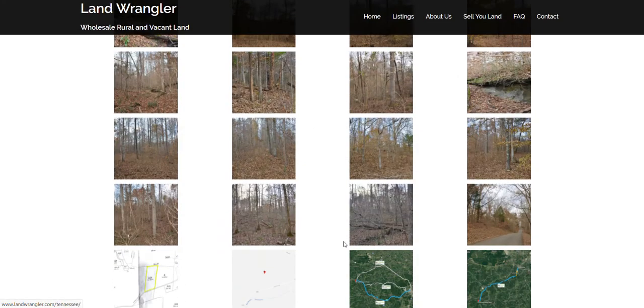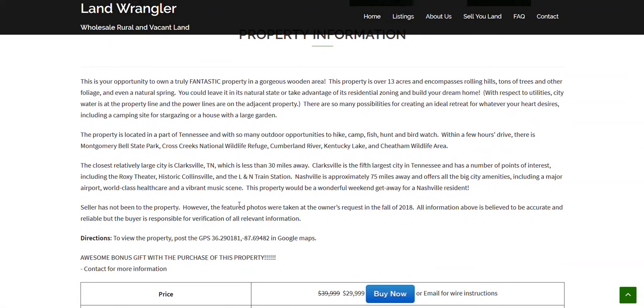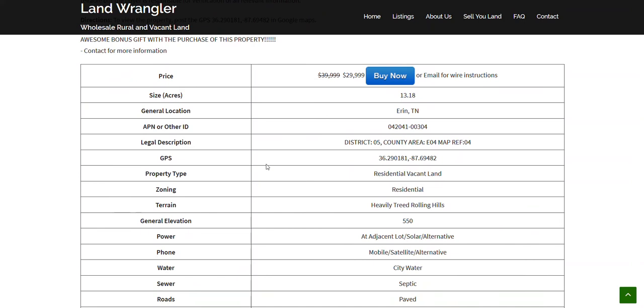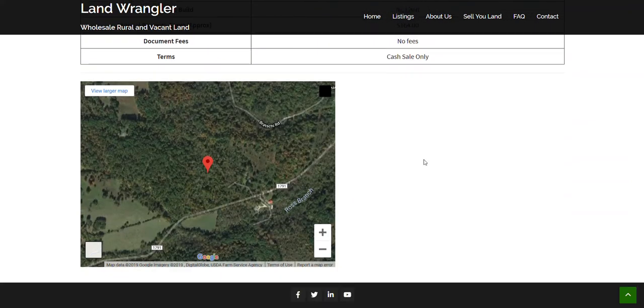On the website you'll find all the pictures, a write-up of some property information, more of the specifics of the property, and an interactive map you'll want to click through.